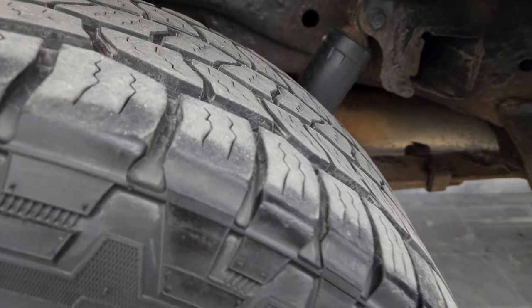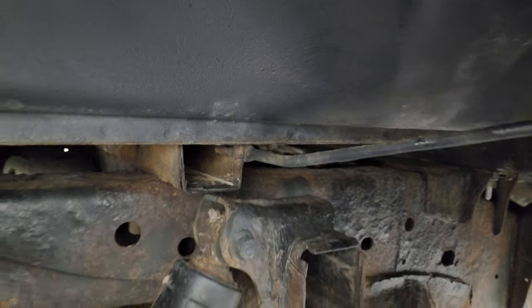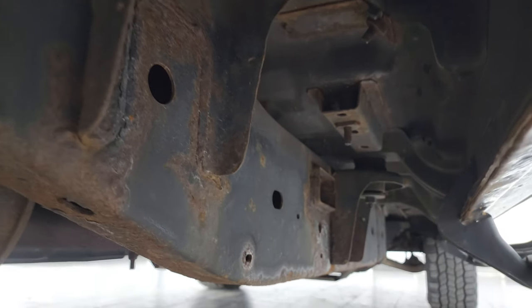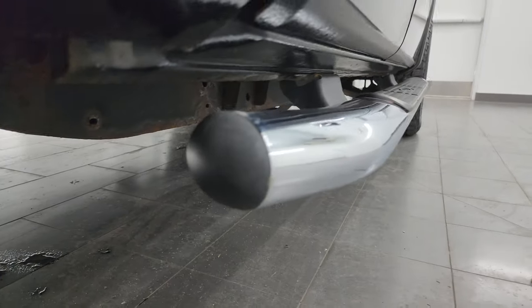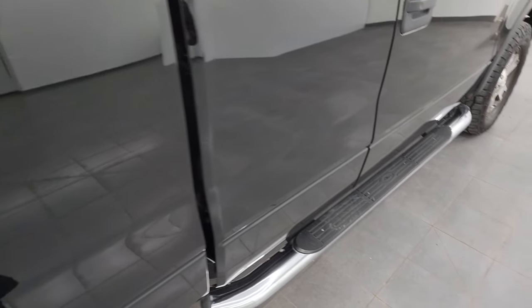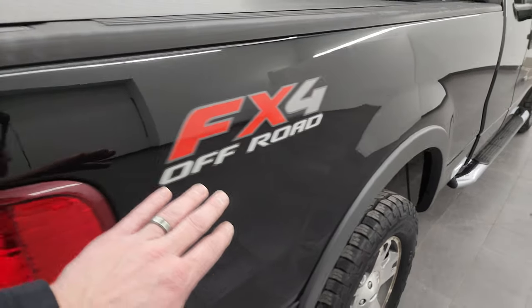The back tires have just as much tread as the front tires. Frame and underbody are not too bad. There's a little bit of corrosion on the box rails but nothing terrible — pretty typical of a truck that's been in Wisconsin for about 18 years. It has nice factory chrome step bars in pretty nice condition, and it has the FX4 off-road suspension package.